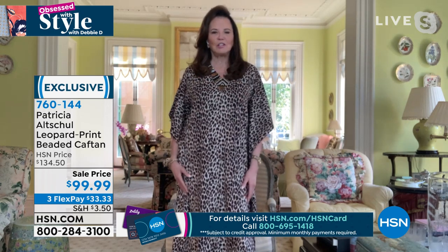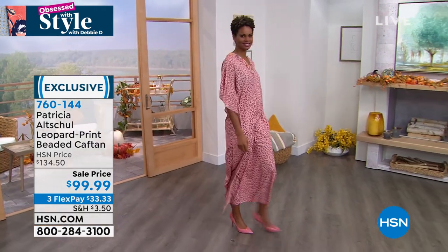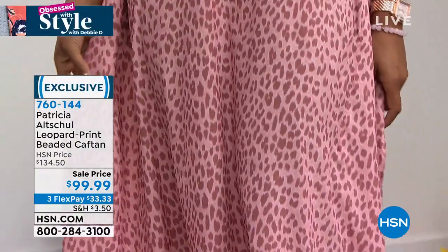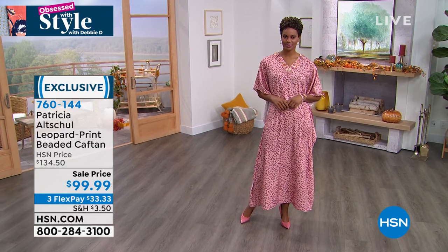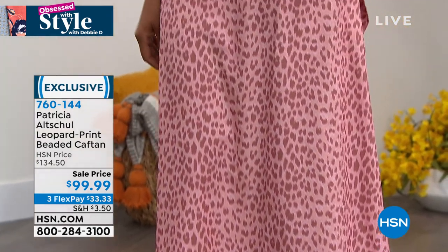The material is soft and gorgeous. You can buy designer caftans with leopard now — they're three thousand dollars. But Patricia made this one affordable luxury. Even though this is brand new, it's at our low HSN price of $134.50, and I say low because caftans with this beautiful fabrication, embroidery, sparkle, and faux pearls — all this beautiful work — it looks handmade. It's something you'd find in a boutique, so to price it at $99.99 is a steal.